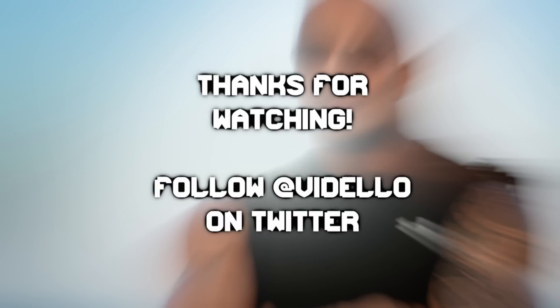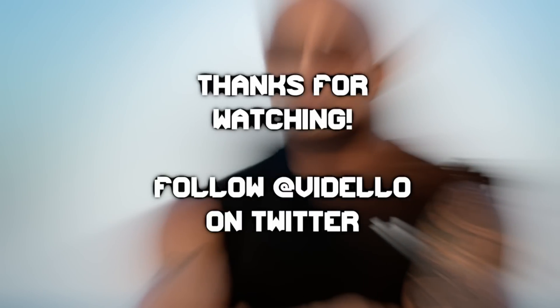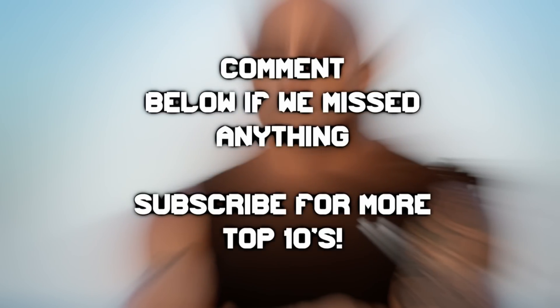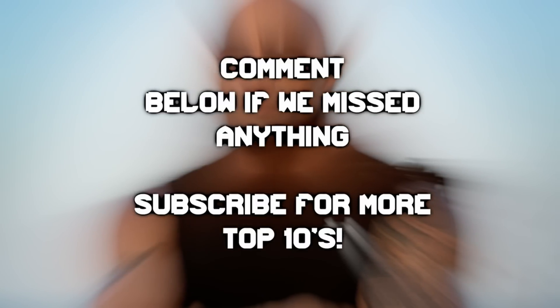Thanks for watching our video on Top 10 Expensive Things owned by Dwayne The Rock Johnson. I'm Zach Feldman. Our editor is Will Jackson. Please throw a like on this video to support our series, and comment down below if we missed anything. Subscribe for more Top 10 videos coming soon.